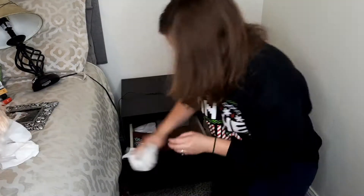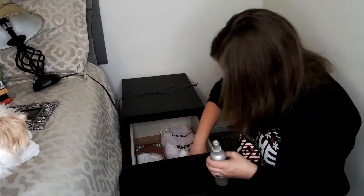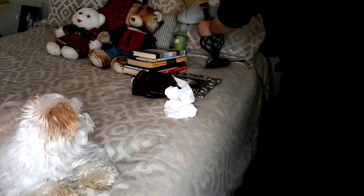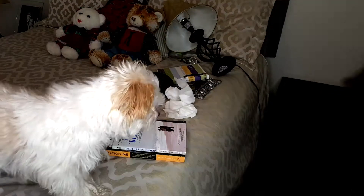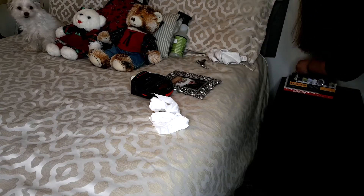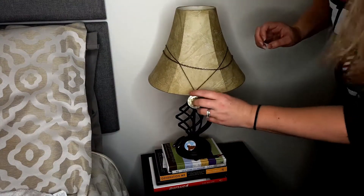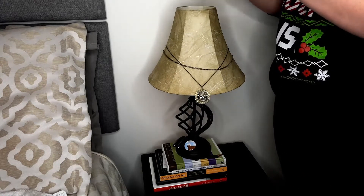I had some stuff that I wanted to be able to fit in Michael's nightstand, so I went ahead and took this time to reorganize his top drawer. I also wanted to show y'all a close-up of the three necklaces that he keeps on his lamp. First is the one he's had on there ever since I've known him, and then the next two are ones that were given to us by his friend Matt.